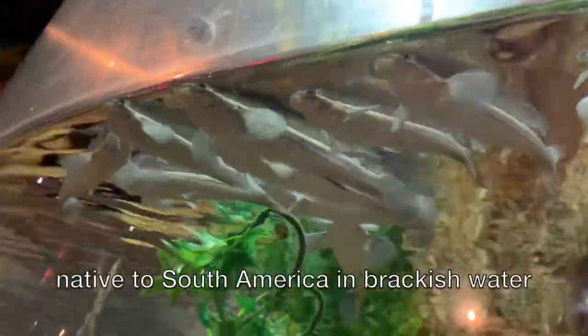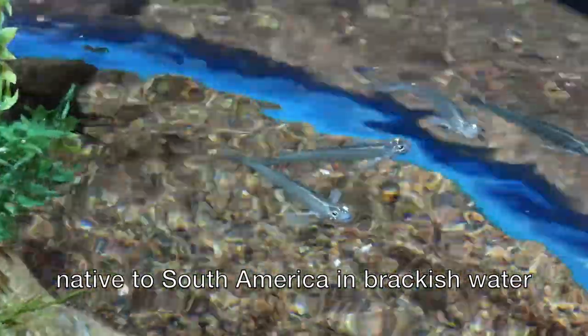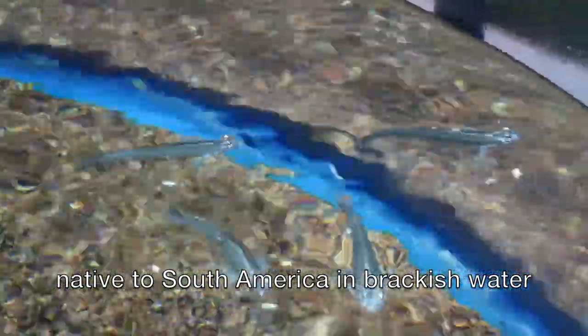The four-eyed fish are native to South America and primarily live in Trinidad, Venezuela, and Brazil.